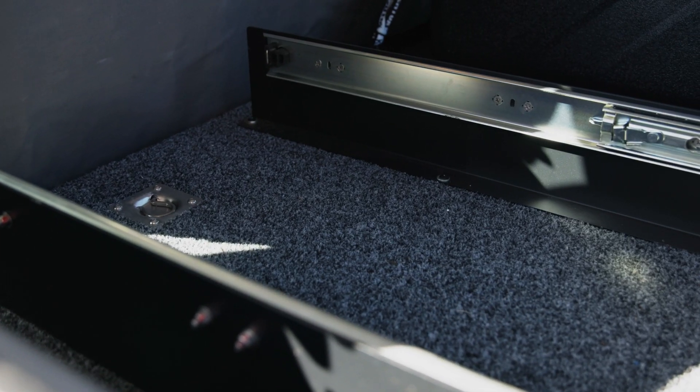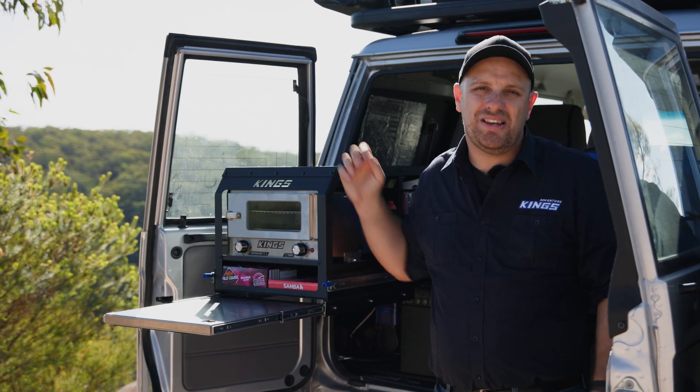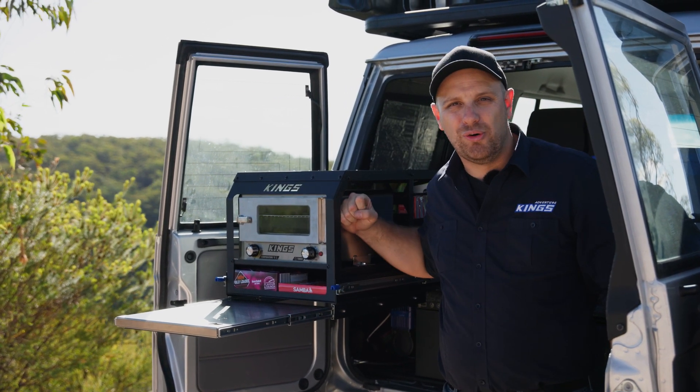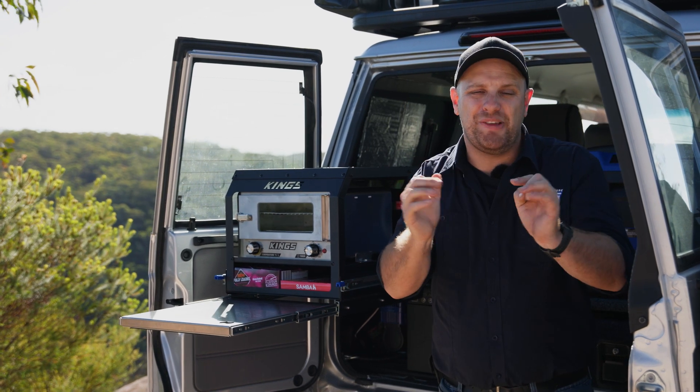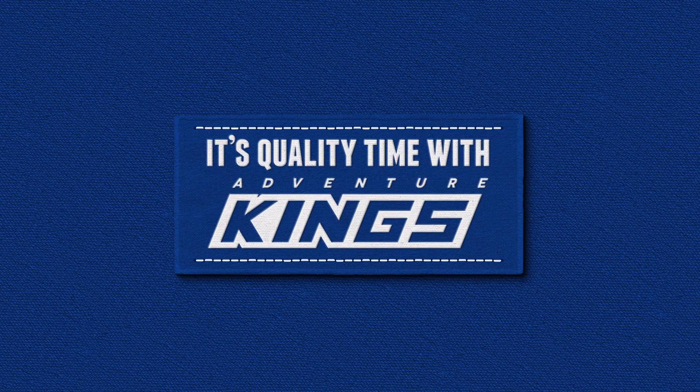Installation onto any flat surface is easy thanks to the included pre-drilled heavy-duty mounting frame. The Adventure Kings Pantry Slide is the perfect upgrade for your vehicle or trailer, and when you bundle it with a Kings 12V Adventure Oven, you get the perfect pantry for work or for play.